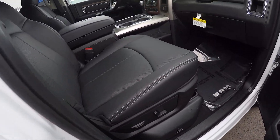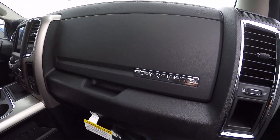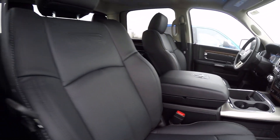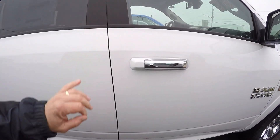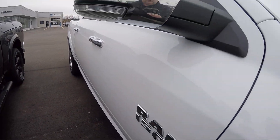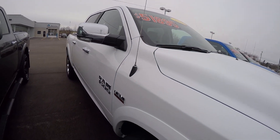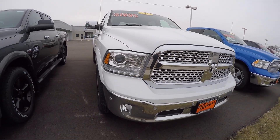Power passenger seat. What a nice truck. 2018 Ram 1500 Laramie 4x4 with a Hemi, 8-speed transmission, here at Sherry Chrysler Dodge Jeep Ram and RVs in Piqua, Ohio. Come see me, Nick Ruiz.